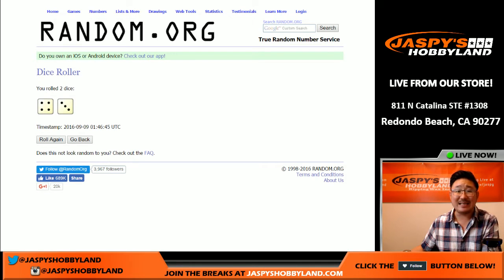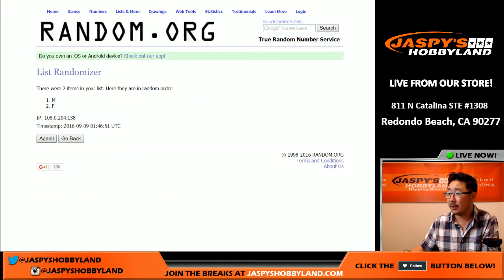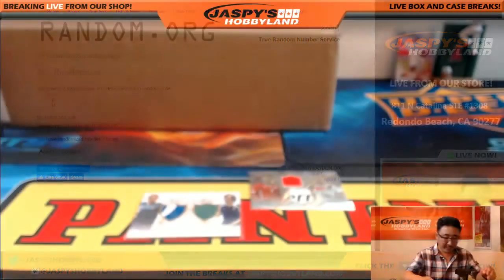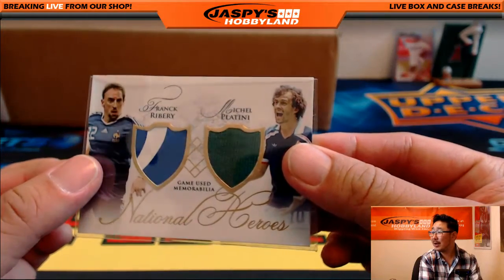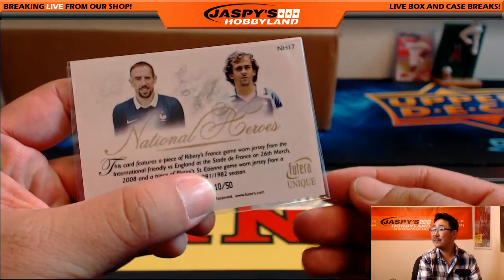Rolling one through seven — stays with F, goes to Victor. There you go, Victor — you've got this nice three-color dual relic right here. National Heroes, ten out of 50.